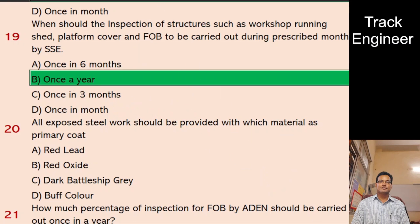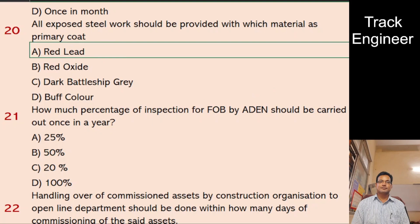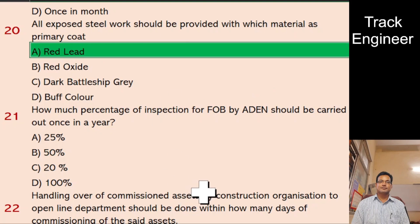Question 20: All exposed steelwork should be provided with which material as primary coat? A. Red Lead, B. Red Oxide, C. Dark Battleship Gray, D. Buff Colour. And the right answer is Red Lead.